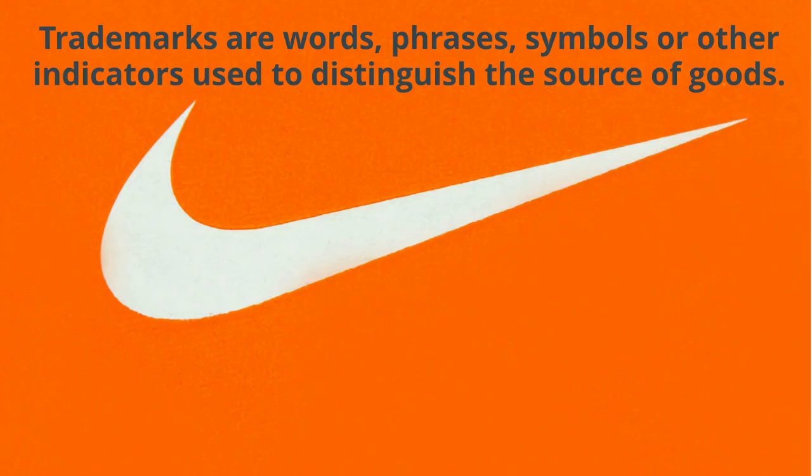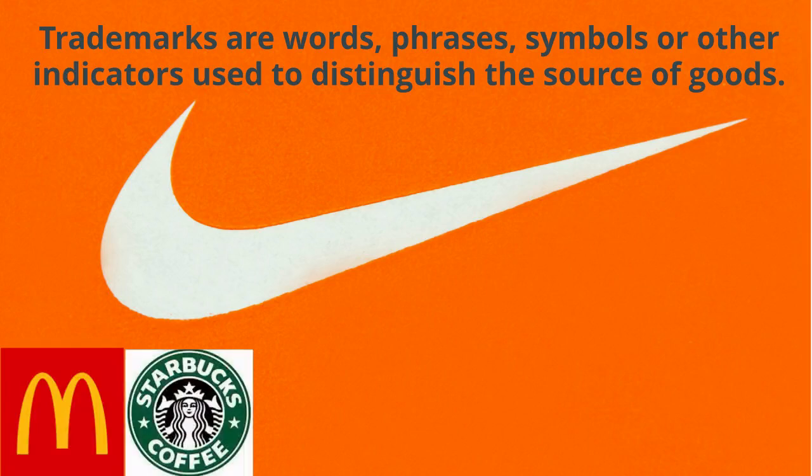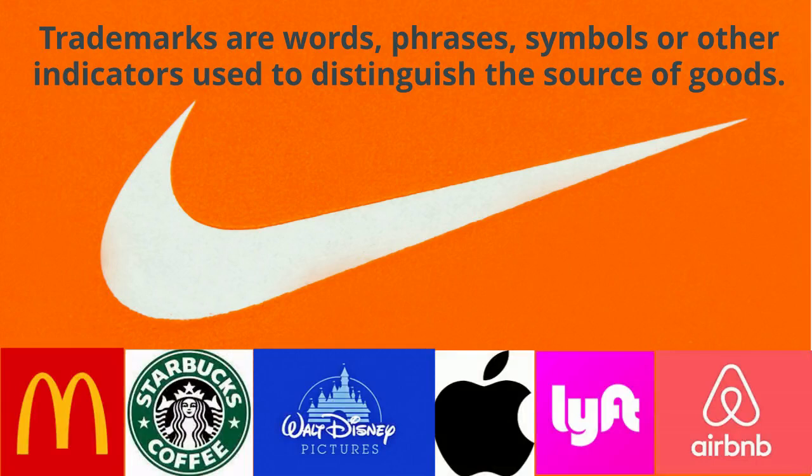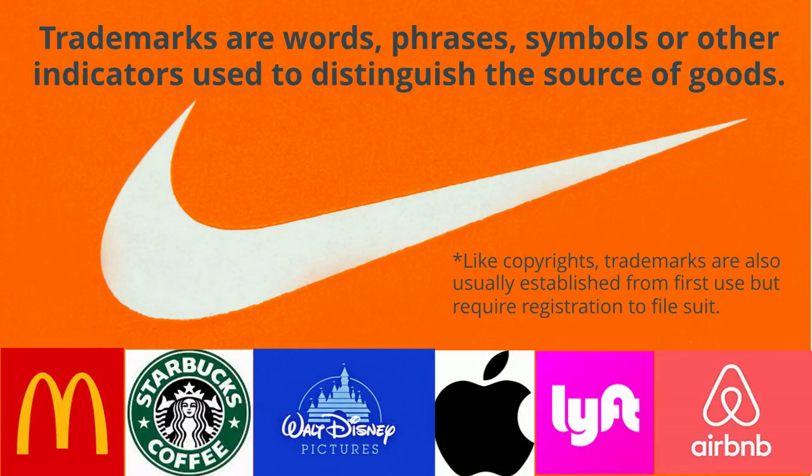Trademarks are words, phrases, symbols, or other indicators used to distinguish the source of goods. They can even be sounds or smells. Like copyrights, trademarks are also usually established from first use, but require registration to file suit.